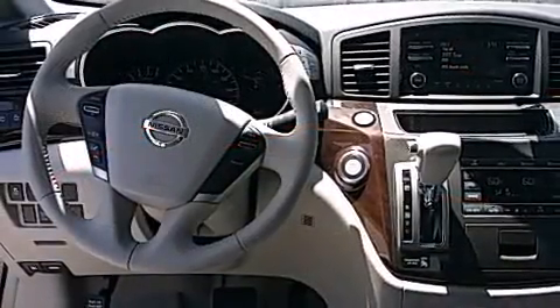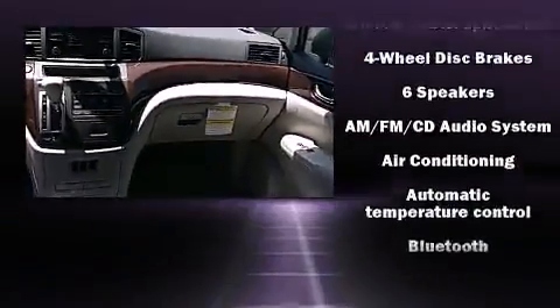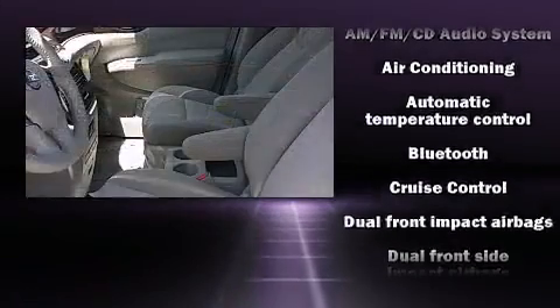Premium sound with six speakers provides you and your passengers a sensational audio experience.